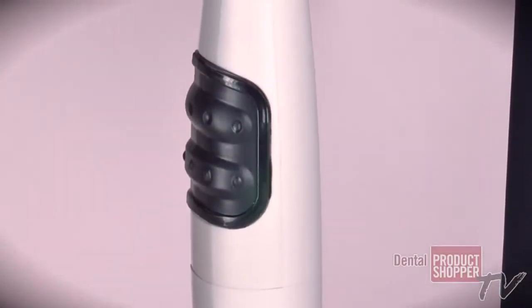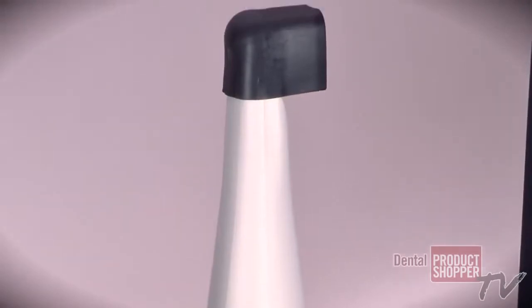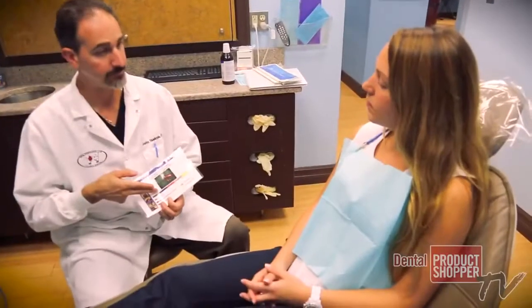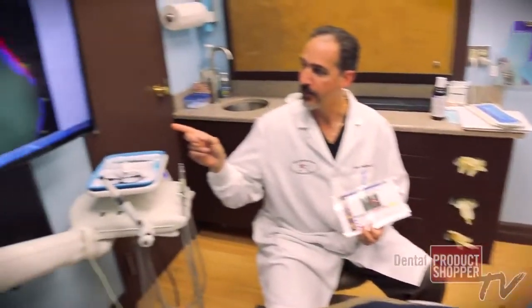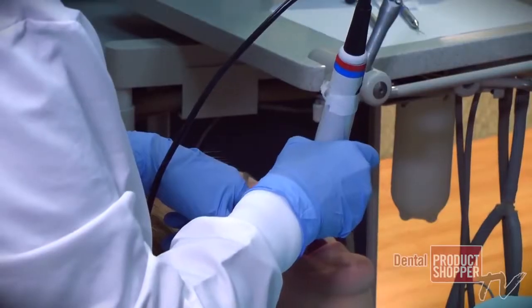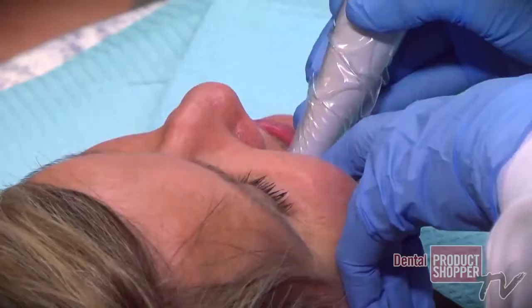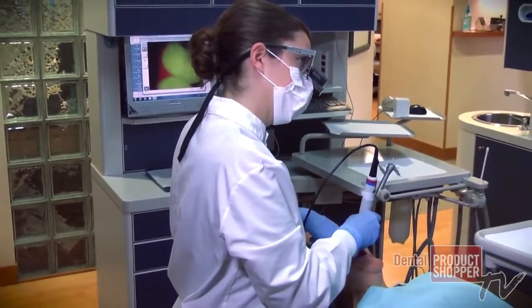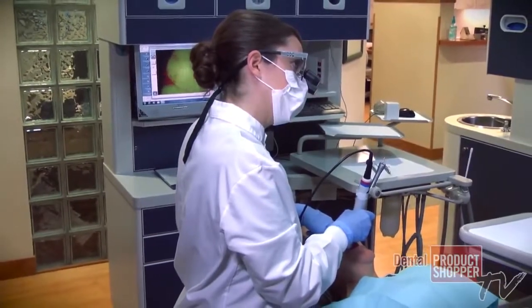Caries detection is another way of saying cavities. We're trying to look to see how deep the cavity goes within the tooth structure, and that is the benefit of the Spectra through Air Techniques — they're able to come up with a number so that we can compare that value now and compare it six months from now. It puts the number map on there and I can point to different areas where I see significant numbers and talk to the patient about whether we recommend treatment at this time or should check it again in six months.